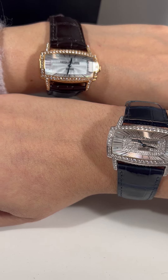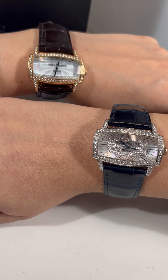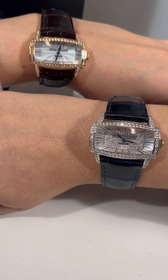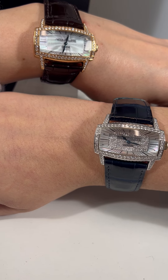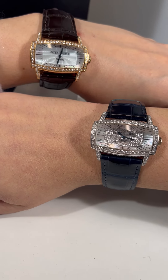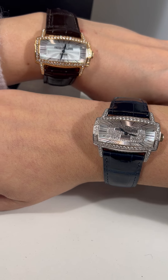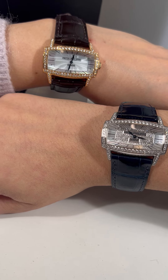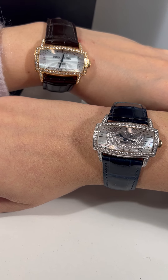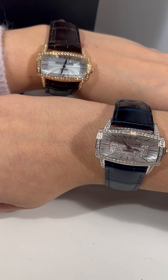I absolutely love the shape of these watches. One thing that makes them different — the Gondolos are actually part of the form watches, meaning that they are not round shapes. So that's what definitely makes them unique. These pieces are stunning. These Gondolos specifically are part of the Gondolo collection that are the Art Deco line, which is also really cool.